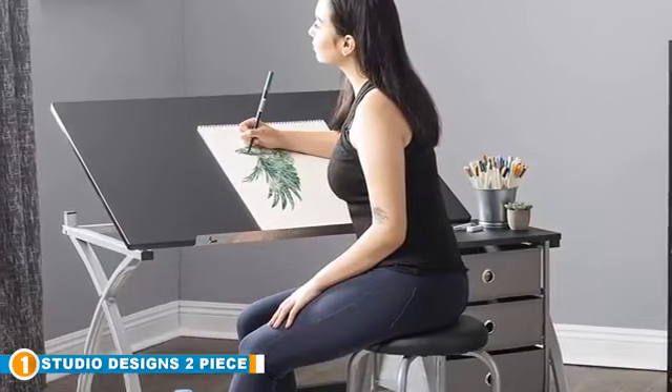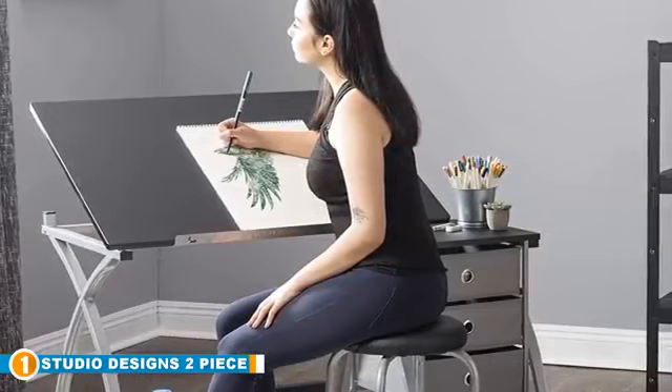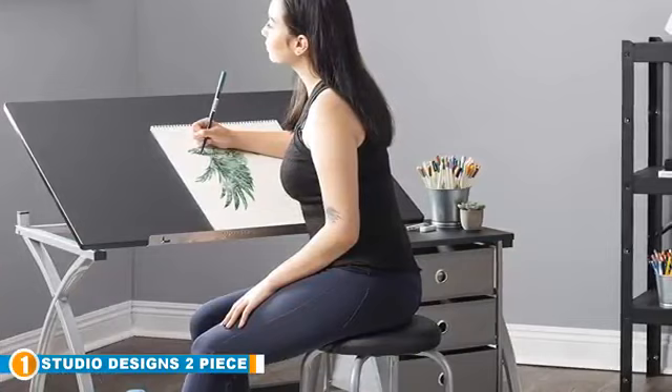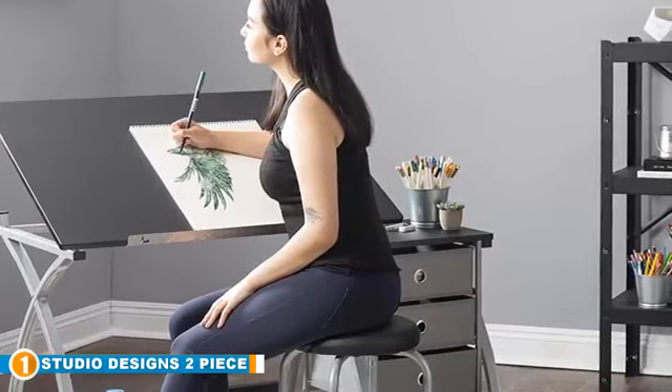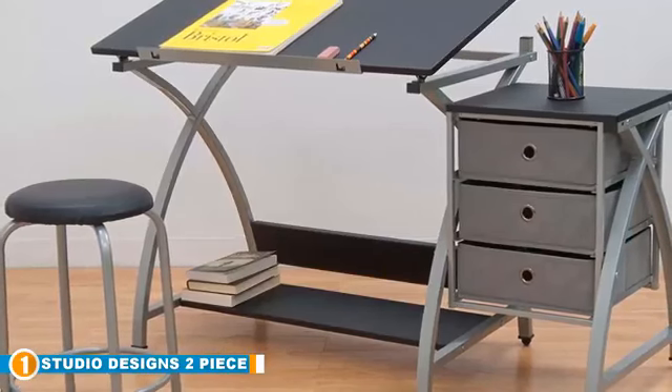This elegant drafting table allows you to set up a small working area in your home, as its 2-piece design adjusts fittingly with your home while keeping your supplies and accessories readily available. It also comes with a matching stool that has multiple angle adjustments, which makes it easy to find your comfortable seating position.